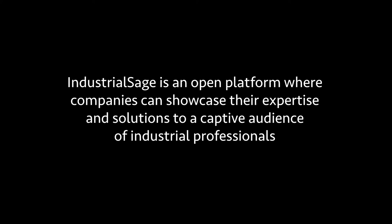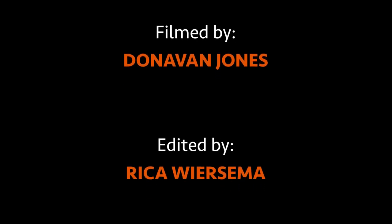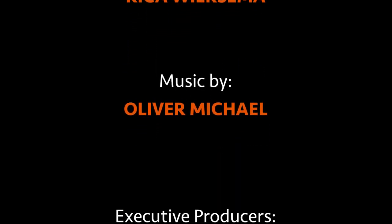Thank you so much for watching or listening. If you're on any of the podcast stations, we'd love a review. Share some love with us on our social media channels. If you're not a subscriber, subscribe at industrialsage.com. Industrial Sage is an open platform where companies can showcase their expertise and solutions to a captive audience of industrial professionals. This week's episode was produced by Rika Wiersma, filming by Donovan Jones, editing by Rika Wiersma, music composed by Oliver Michael, and executive producers Danny Gonzalez and David Caron. This is the Industrial Sage Executive Series.